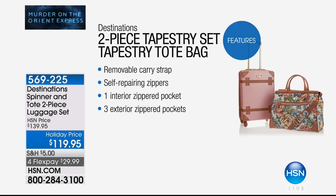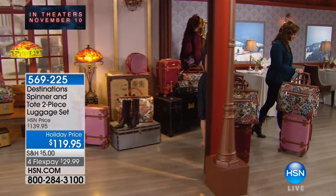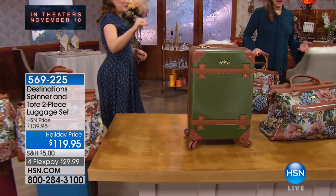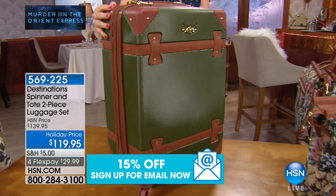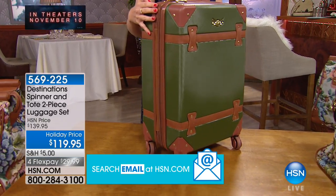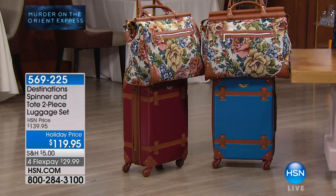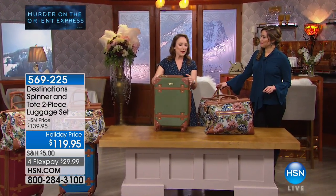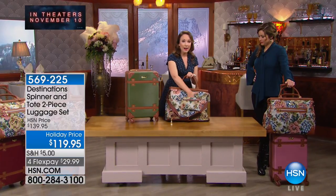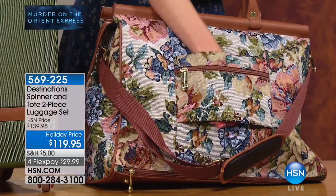Features include a removable carry strap, self-repairing zippers, one interior zipper pocket, and three exterior zippered pockets on the tapestry bag. The hard spinner case is incredibly easy to maneuver — literally spinning with one finger. The tapestry bag has an add-a-bag pocket that slides over the telescopic handle of the spinner to keep it secure and prevent it from swinging or rotating on bumpy surfaces.